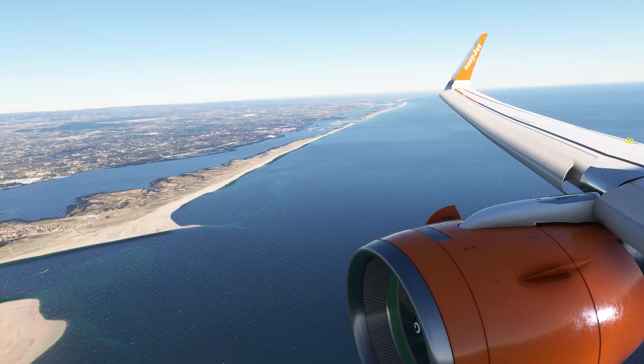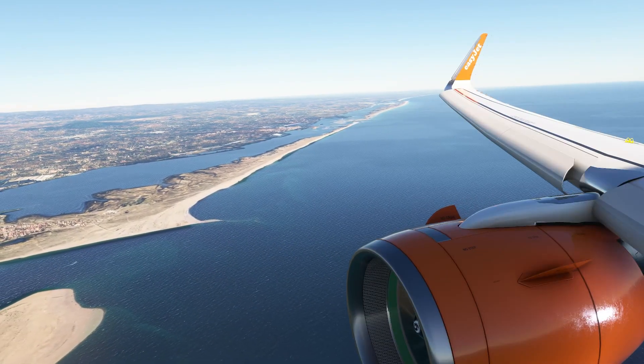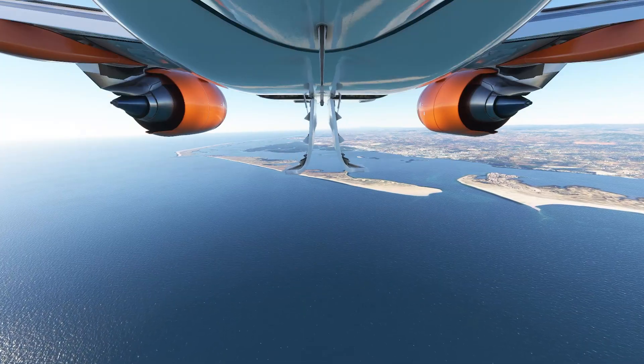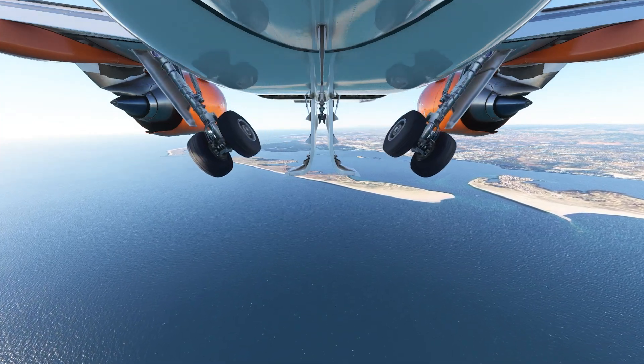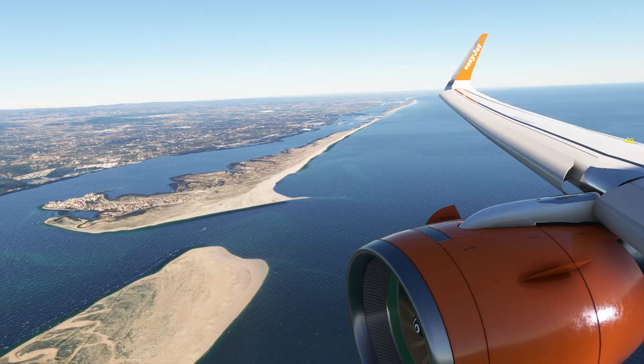Next is your landing gear. You'll hear lots of clunking as the sequent valves operate, gear doors open and close, up-locks are moved — all powered by the green hydraulic system on the A320.